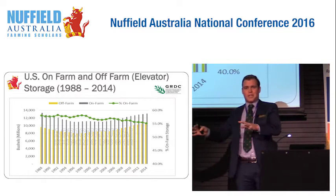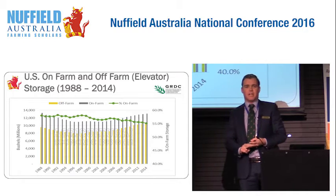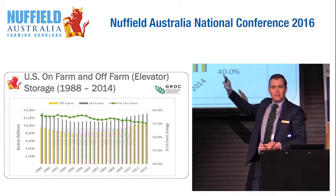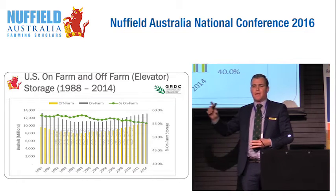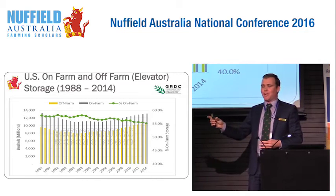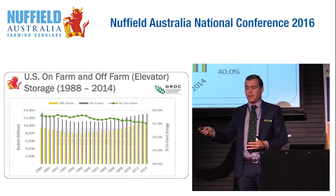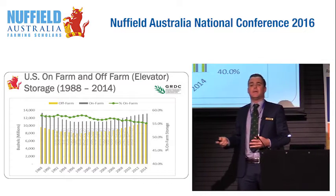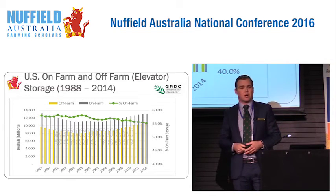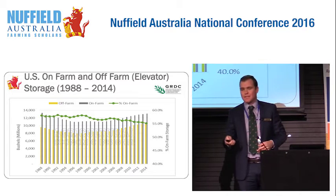America is the home of grain production, grain storage and logistics — and they're also the home of collecting data. So here's a great snapshot of some trends over time. The ratio between grain being stored on-farm and off-farm in elevator space hasn't changed much, as you can see by this green line. What has happened is that the overall crop size has grown, so both on-farm and off-farm elevator space has increased.